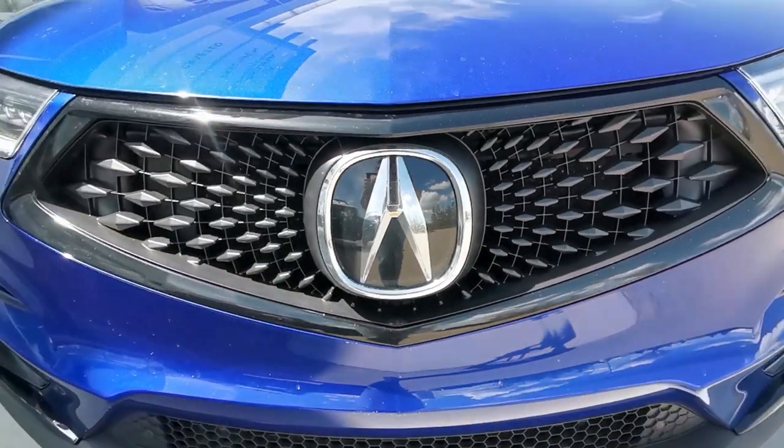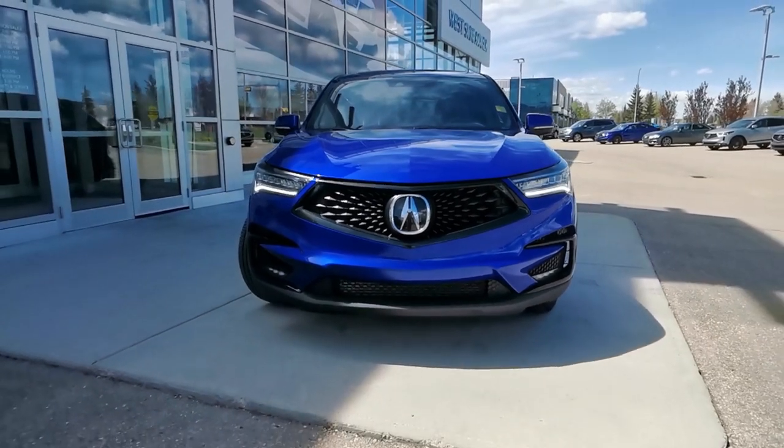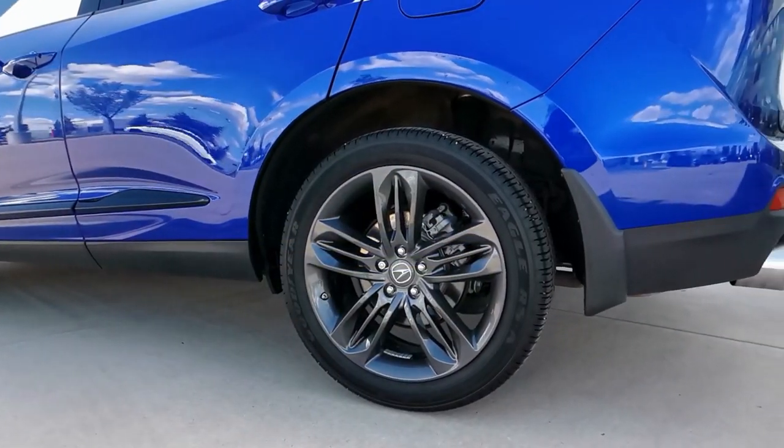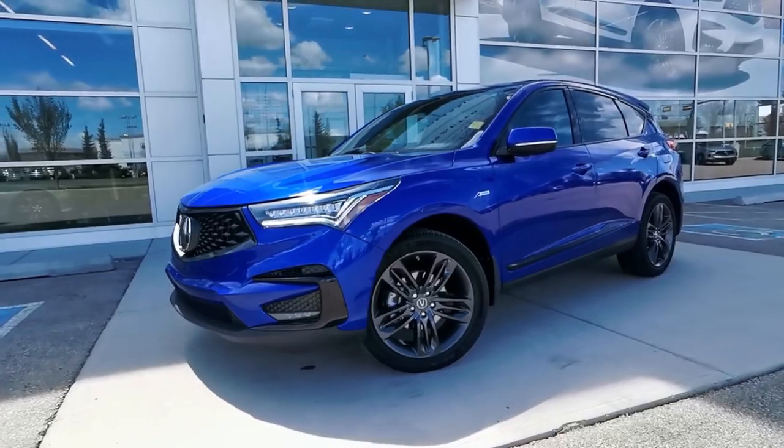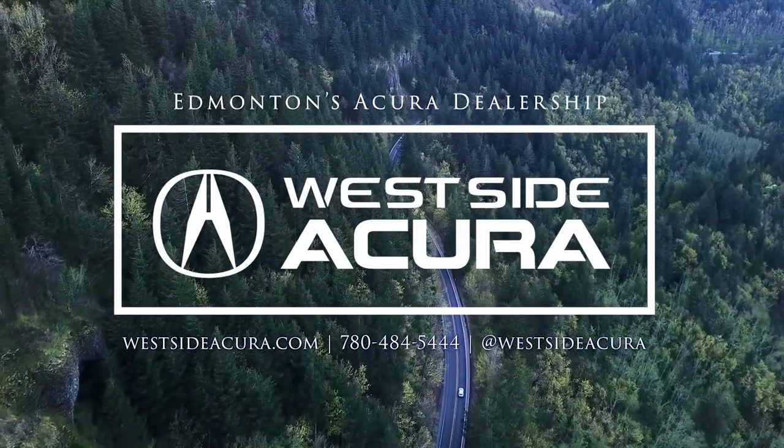Behind the signature diamond pentagon grille there's a turbocharged 2.0-liter 4-cylinder engine with a 10-speed automatic transmission and the iconic Super Handling All-Wheel Drive system. Interested in a test drive? Come in and see us or give us a call with any questions you may have.